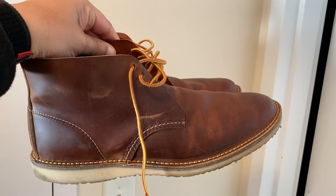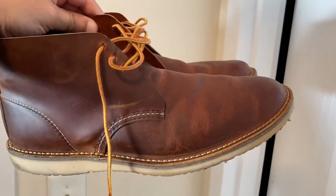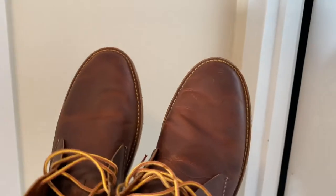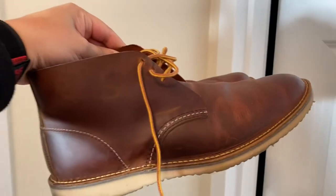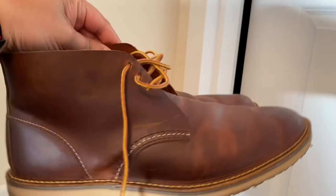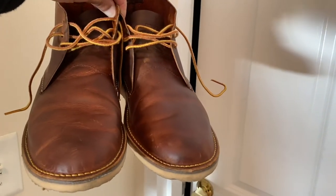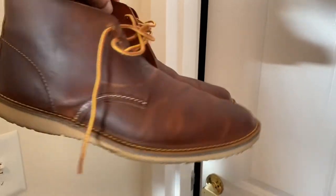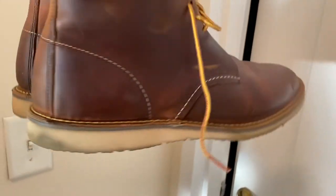My final pair is the Weekend Chukka boots. They are again leather, but each shoe has their own characteristic. I've actually worn these the most, and of all four I think these are the most comfortable — that's my personal opinion, but I think I'm right about that.